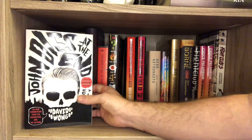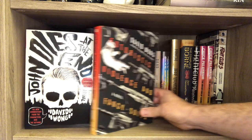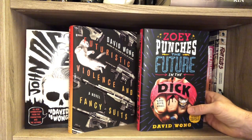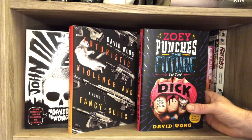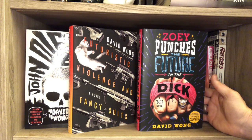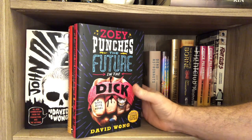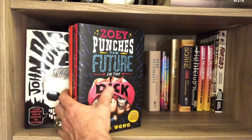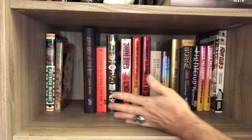I neglected his sci-fi stuff — Futuristic Violence and Fancy Suits, haven't read it, and Zoe Punches the Future in the Dick, haven't read this one either. But because I love all those other books from David Wong, I had to get these. I believe there's going to be another one. These are not signed, which is a rare honor to have on my very limited space. That's the entirety of my David Wong collection.